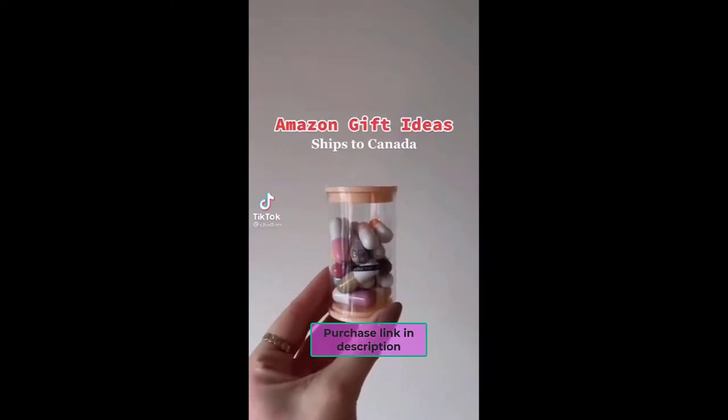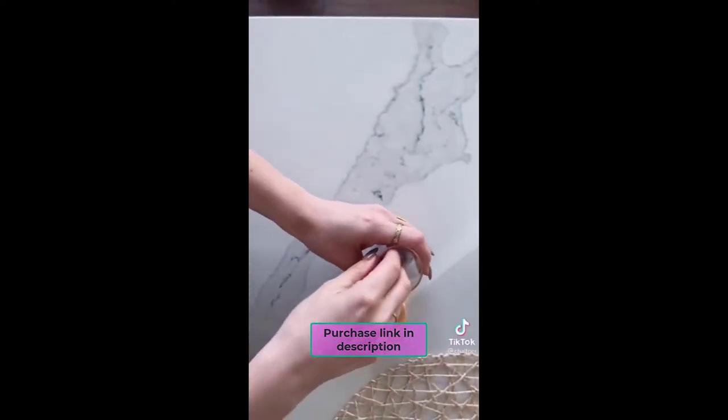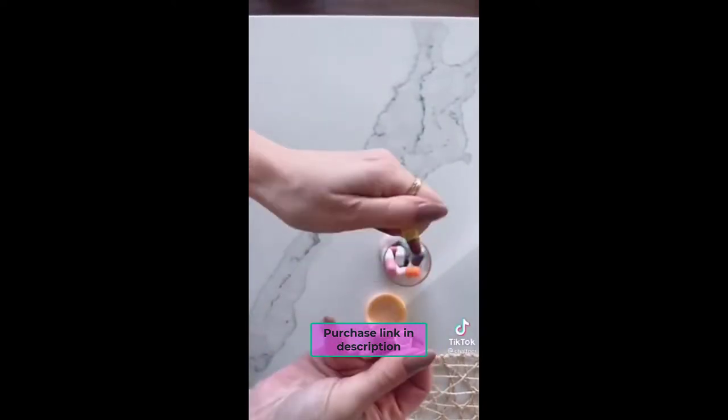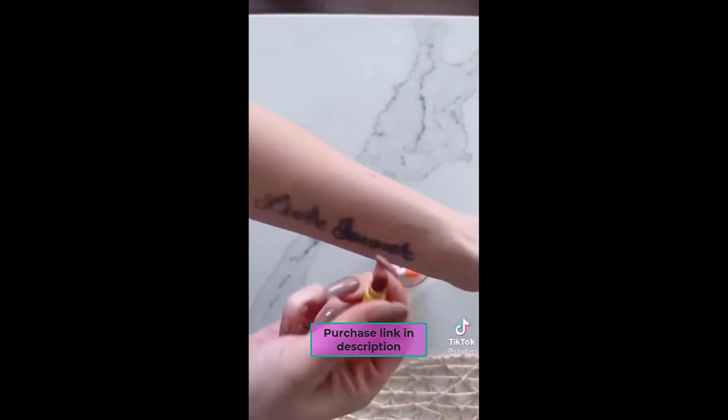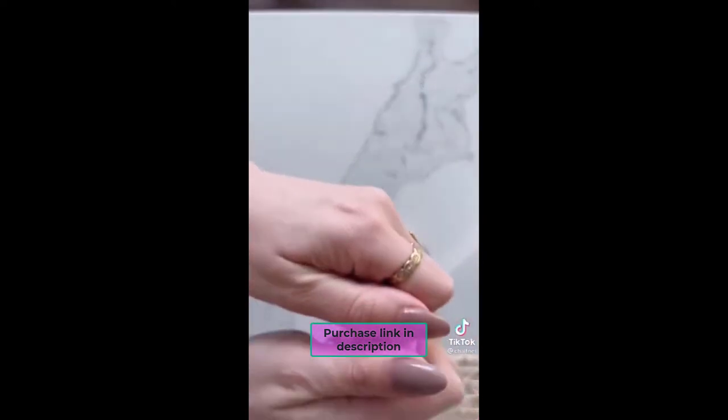Amazon Beauty Gift Ideas, and it ships to Canada. These little lipsticks are so cute. They come in so many different colors — I just love how tiny they are. They can fit in any little purse, and the pigment is really good. Let me know what you think.